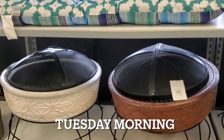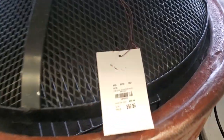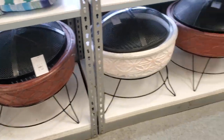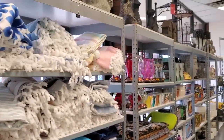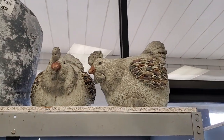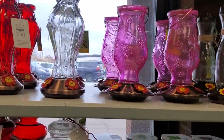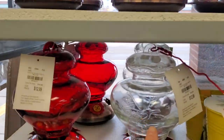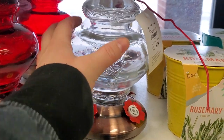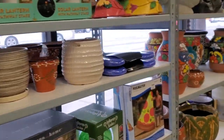Moving on to Tuesday Morning — they had these that were just so pretty. Only $60, which I thought was a pretty good deal. I might go back and get one to replace mine because mine's kind of falling apart. But that's for summertime and we're not even close to summer. Tuesday Morning carried a bunch of different little bird feeders — I thought these ones were super cute. I love the shape, very good quality, and they're only $13 which I thought wasn't terribly priced.